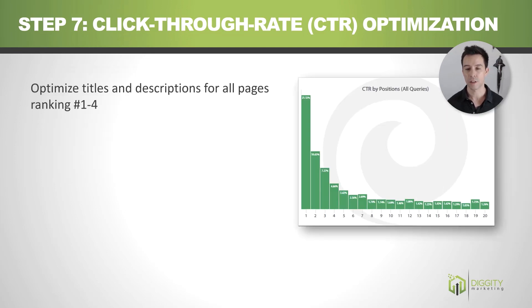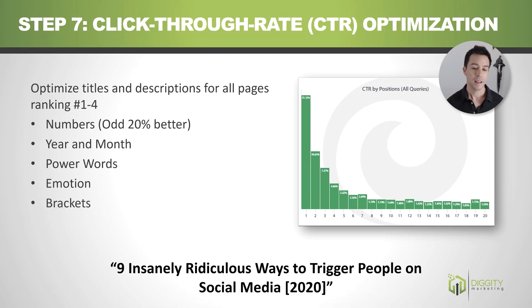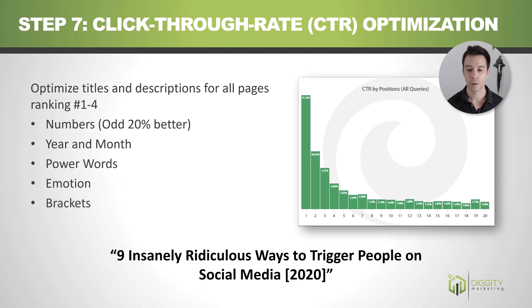Here's a graph showing the percentage of clicks at various positions on page one. It's in your best interest to optimize CTR for positions one through four. Techniques include: use numbers — odd numbers work better than even numbers for some reason. Use a year and month to show it's a current article. Power words and emotion are good. Use brackets to draw the eye. Here's an example: '9 Insanely Ridiculous Ways to Trigger People on Social Media [2020].'